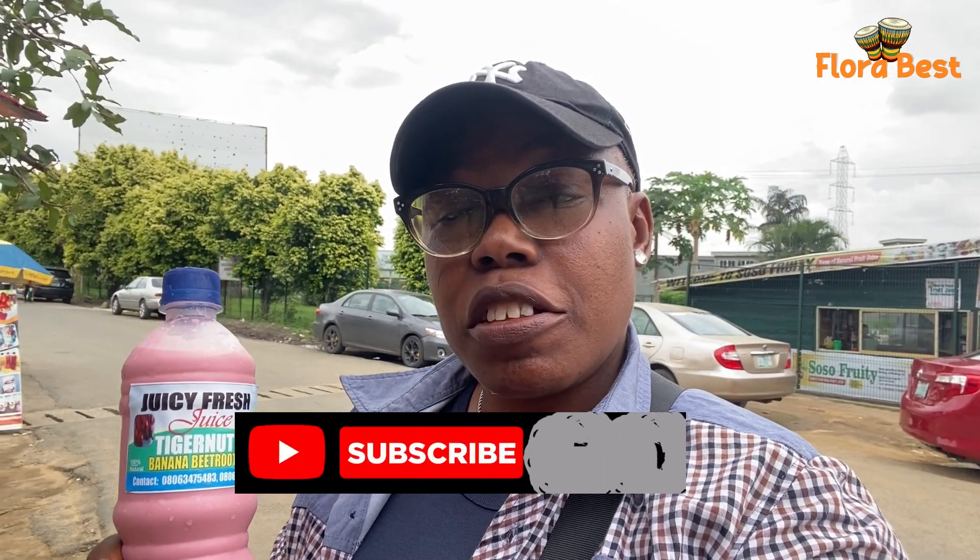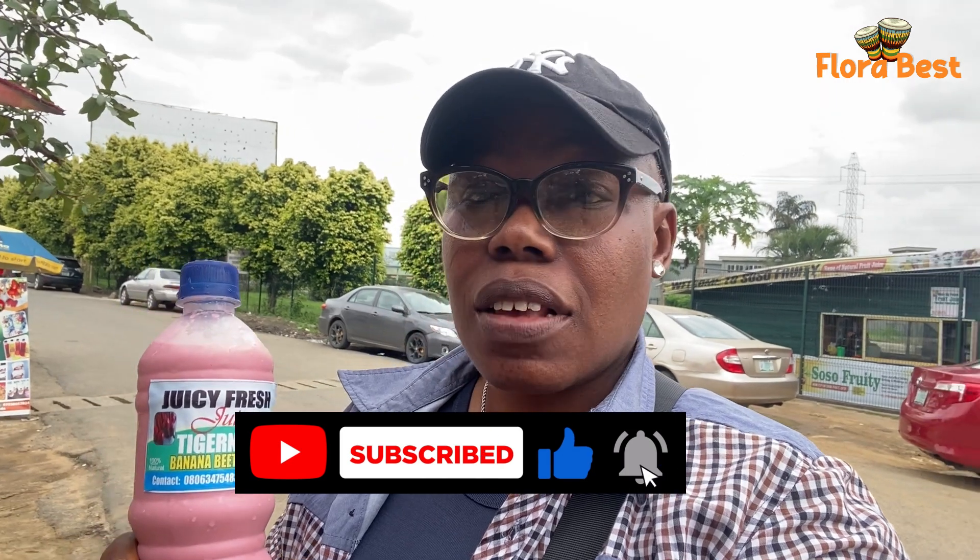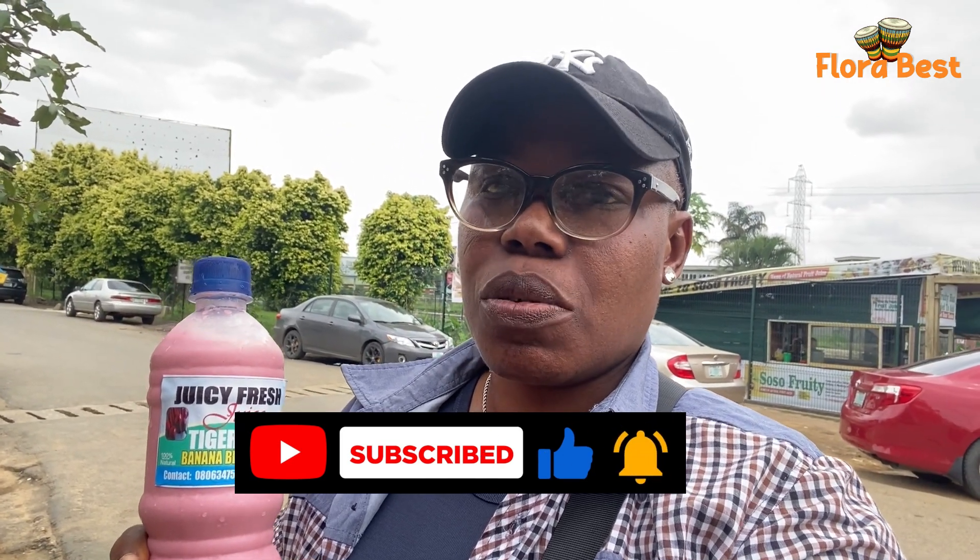So guys, feel free to call her for your order. Place your order. Within Port Harcourt, she can deliver — she can send it through a dispatch rider. And also, if you have an event and you need freshly made juice, please feel free to call on her. She's gonna serve you well.